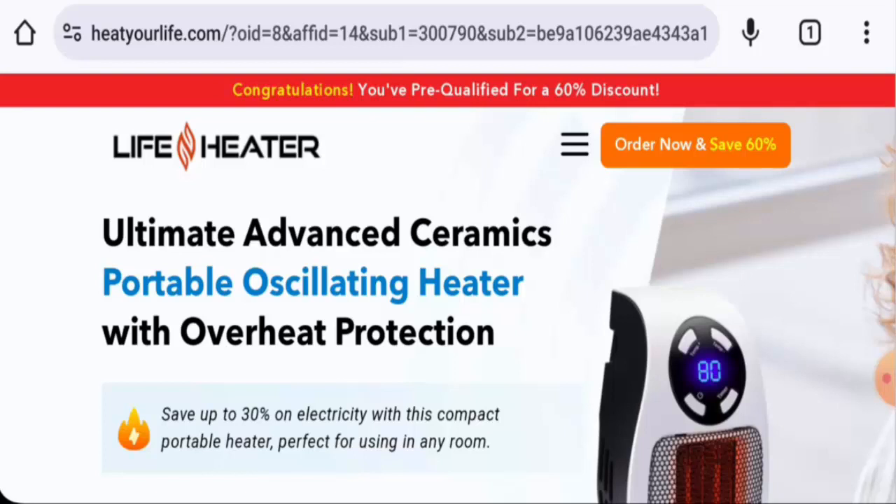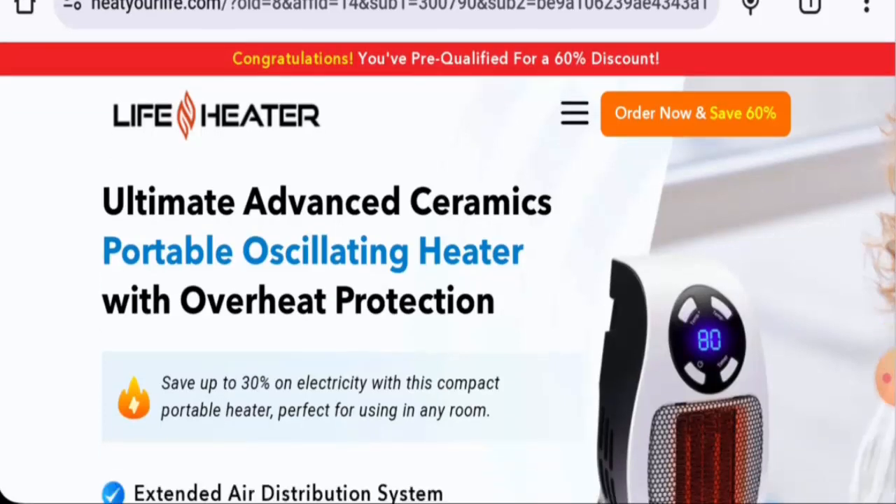First we will talk about the product type, then we will talk about the features, and lastly we will discuss the legitimacy factors. So let's get started.